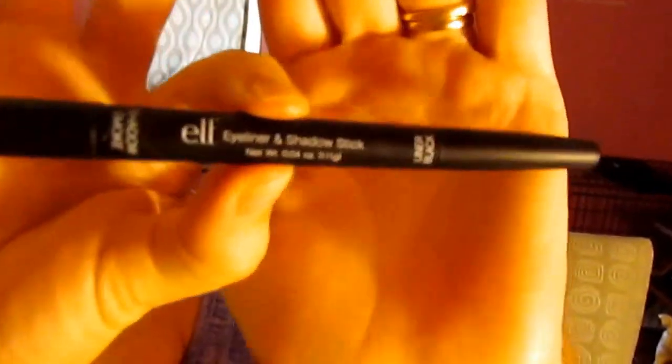I also have this e.l.f. eyeliner and shadow stick that I've been using for the waterline as well. For the top lid, I have been using the NYC Hot Dipped — I'm not sure if I'm saying that right — and this is in the color black.